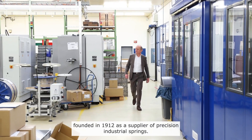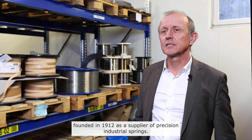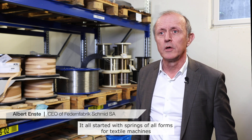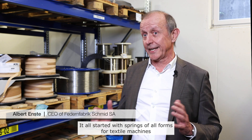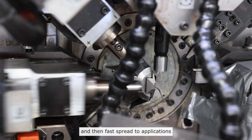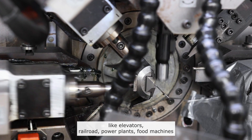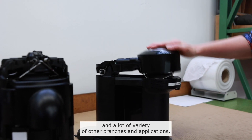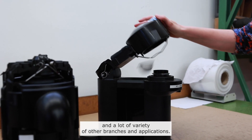Federnfabrik Schmid has been founded in 1912 as a supplier of precision industrial springs. It all started with springs of all forms for textile machines and then fast spread to applications like elevators, railroad, power plants, food machines and a lot of variety of other branches and applications.